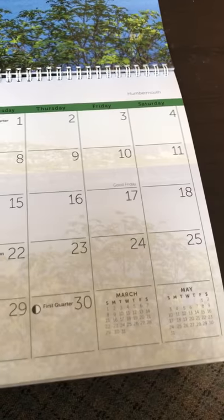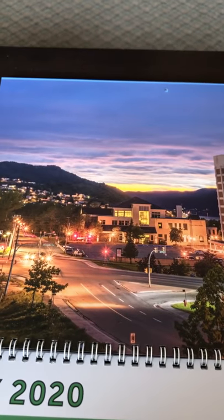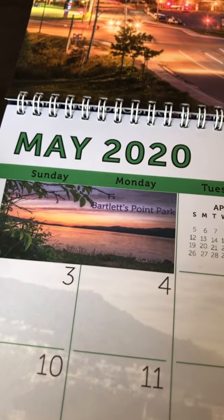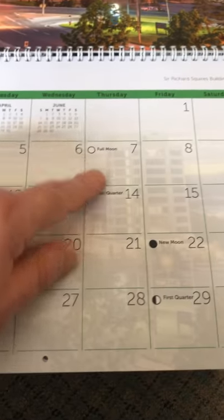There's a picture of the Sir Richard Squires building taken last July with a nice little view of Corner Brook in the background. There's a sunset taken down at Bartlett's Point Park, and special dates like Mother's Day are included, as well as phases of the moon. Like I said, the ghosting effect behind the dates is on every calendar month.